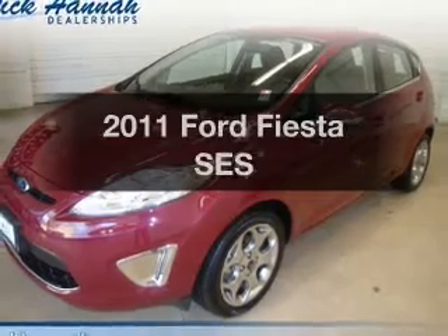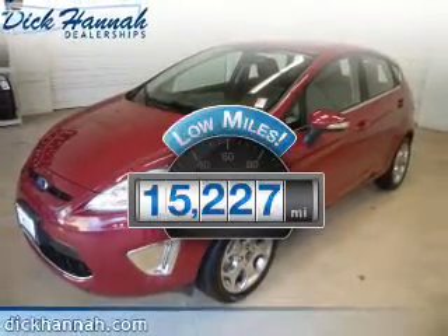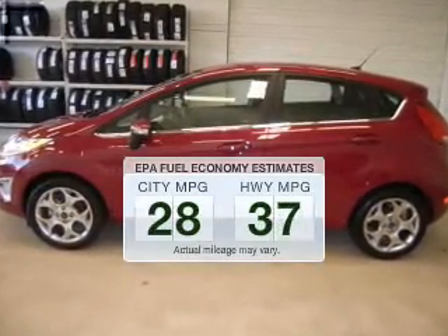If you're looking for a first-rate auto, this one could be yours today. Why worry about high mileage? Choosing a ride with lower mileage is the right choice for your busy life. Low emissions and the good fuel economy offered in this vehicle are important to you and the environment.